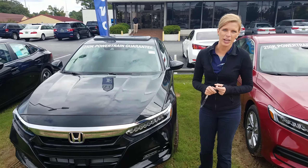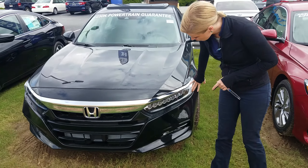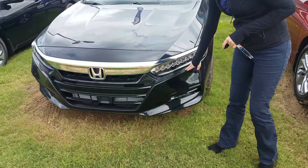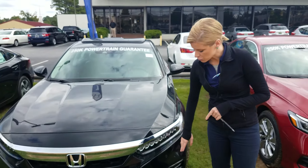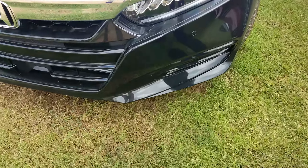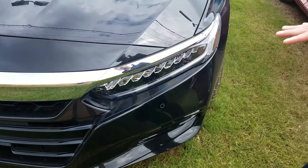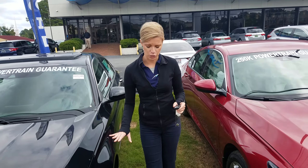So I have a black on black Touring Edition right here behind me. I wanted to tell you before you came in — you have a full LED headlight with an LED daytime running light. You're going to have front and back sensors on the Touring Edition that you don't have on any of the other trim levels. And of course you do have your full Honda Sensing Suite equipped on all of our Accords this year.